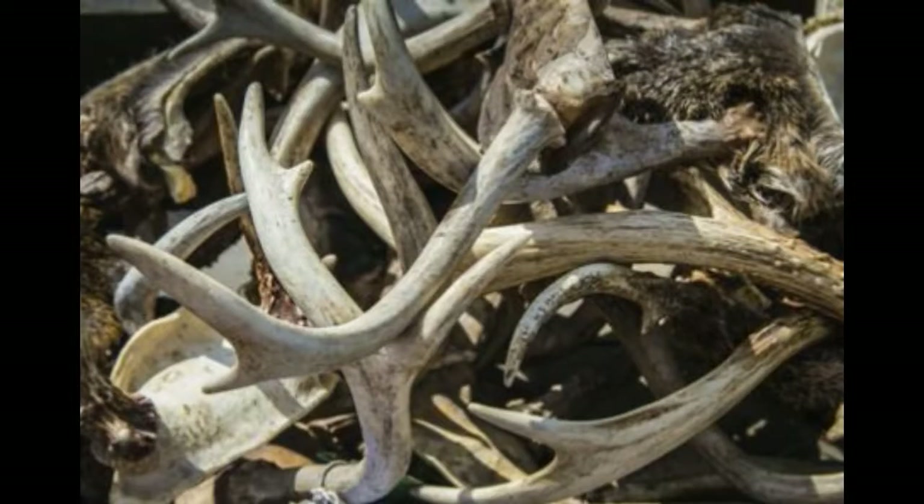A black-tailed doe weighs around 58 kilograms, and a buck can weigh up to 90 kilograms. However, Sitka black-tailed deer are smaller in size, weighing up to 36–54 kilograms. The height varies from 27–45 inches. The black-tailed deer usually has a stocky body with long, slim, and sturdy legs.